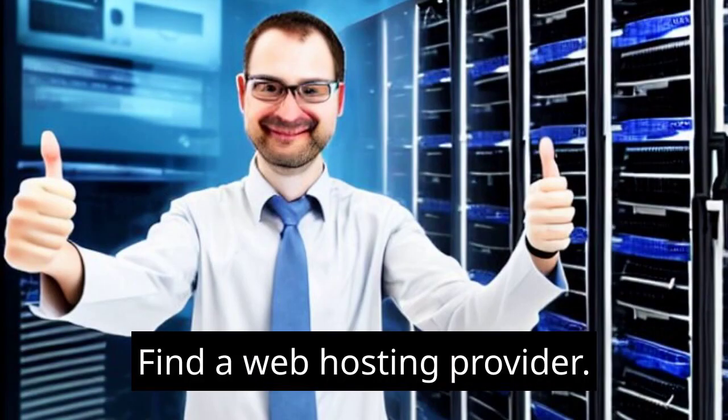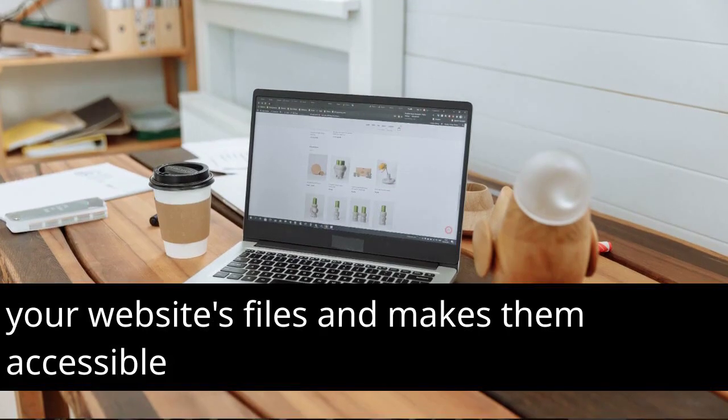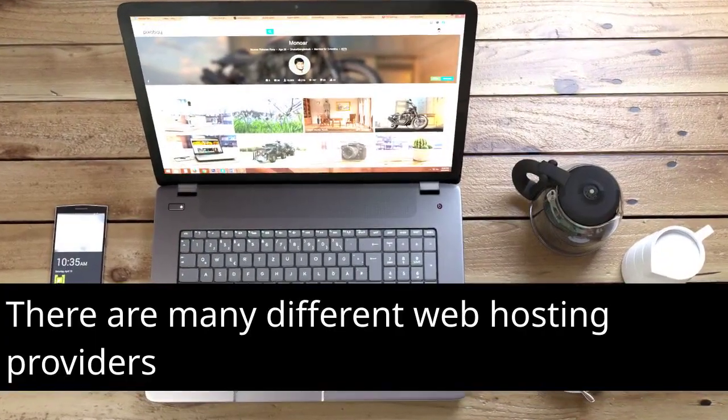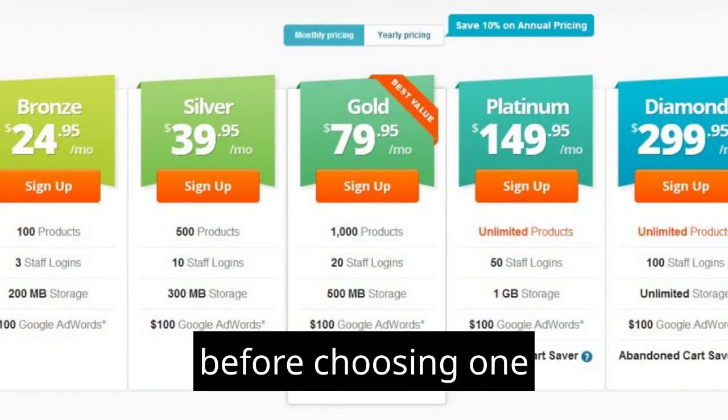Find a web hosting provider. Web hosting is the service that stores your website's files and makes them accessible to visitors. There are many different web hosting providers available, so be sure to compare prices and features before choosing one.